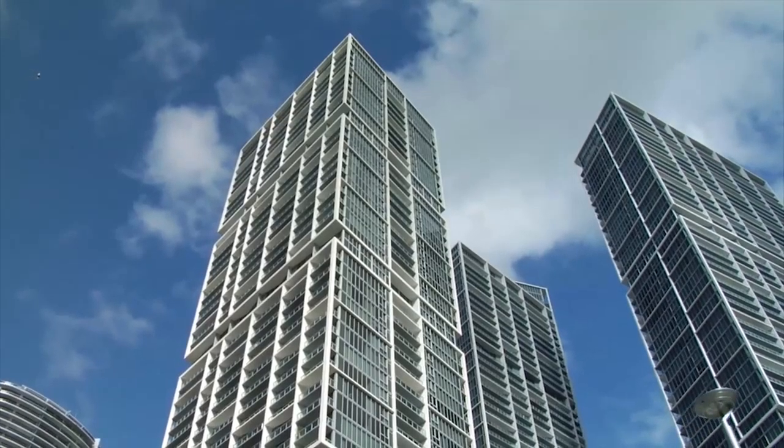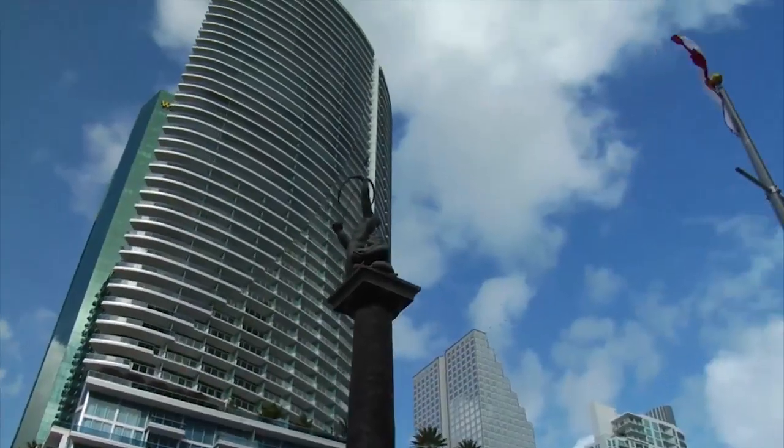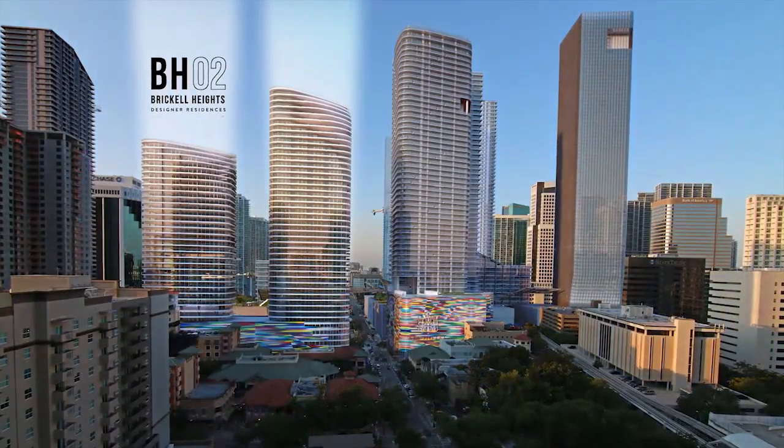Our creative process starts out with research — researching the neighborhood, the clientele that the project is looking to appeal to, and staying curious. We start out by trying to find a unique idea to build it around.